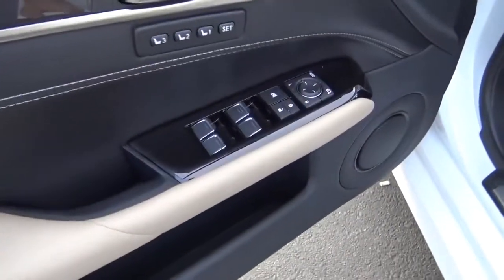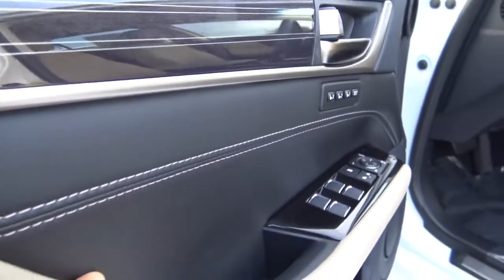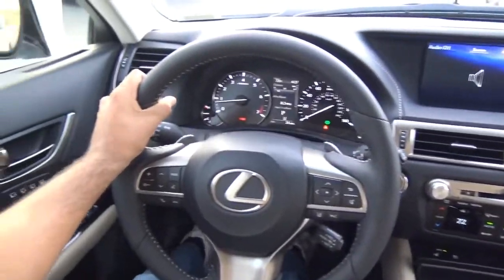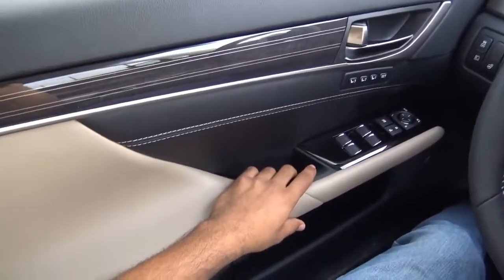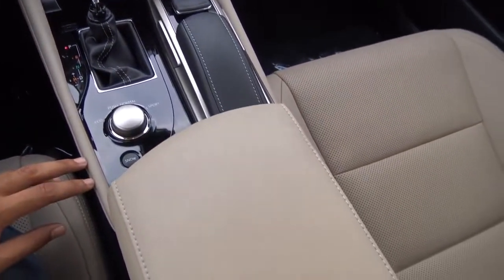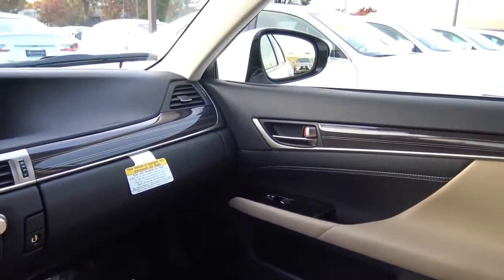The door features all your basic power necessities — power windows, door locks, and power mirrors — as well as power folding mirrors and memory seat settings for three people. I love the stitching on the door panel. Interior quality in the GS is pretty good, with soft-touch materials throughout. The build, fit, and finish is excellent — you won't find any panel gaps and everything feels pretty sturdy. I'm pretty impressed with the interior of the GS.